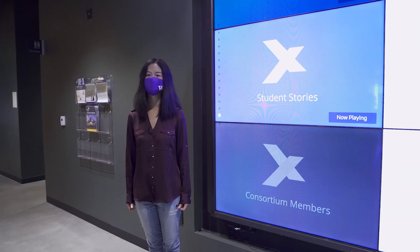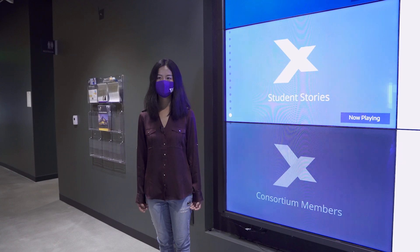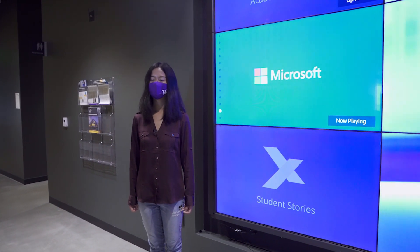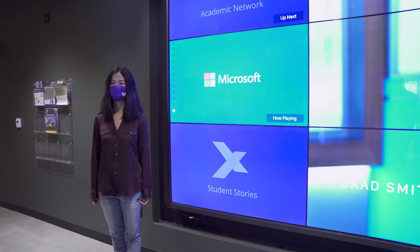Students in the graduate program can earn a Master of Science degree from the University of Washington, and they have the option of applying to Tsinghua University in Beijing and earning a second degree — the Master of Science in Engineering in Data Science and Information Technology.